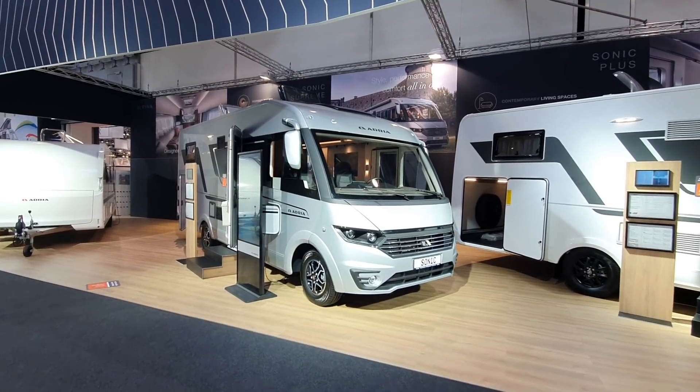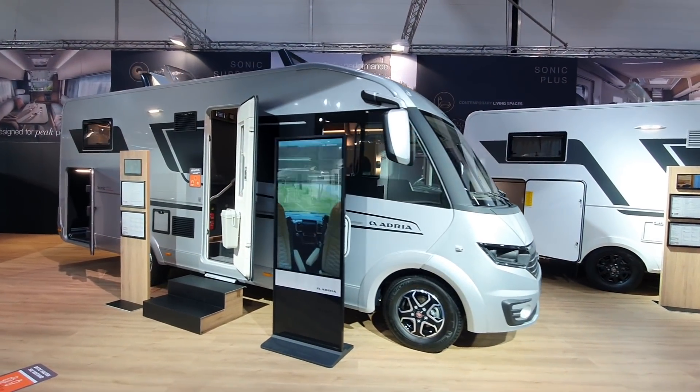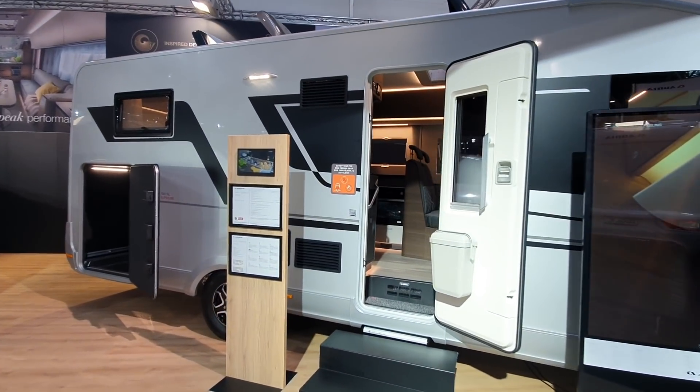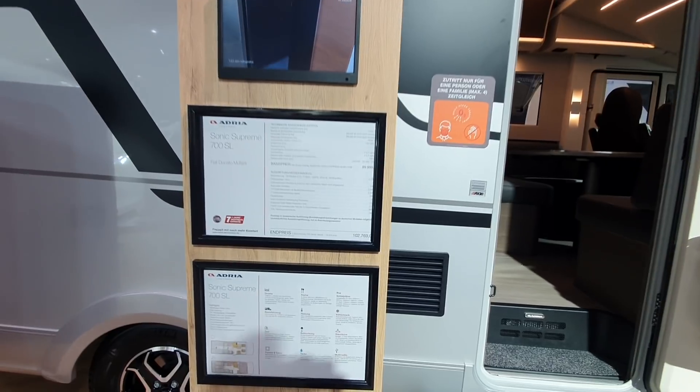This is the 2022 range of motorhomes from Adria. Adria also makes camper vans and other recreational vehicles and I'm just going to show you in this video around their motorhomes.